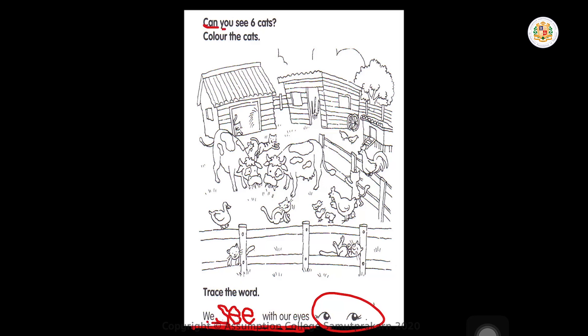Can you see six cats? Color the cats. You will find the six cats. I will find one for you — here is one cat. So you will find five more cats. You can use one color — red, yellow, blue, green, purple. You can use different colors in coloring them.